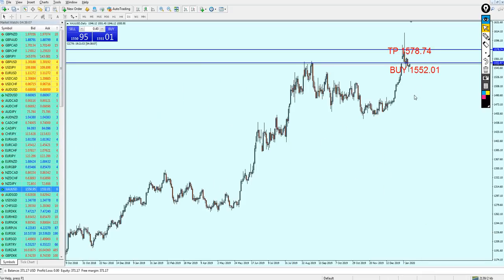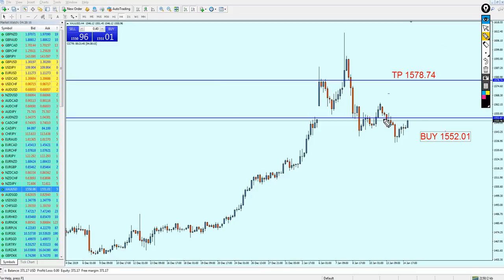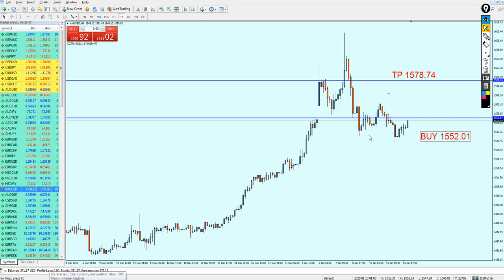Let's check what happened with gold, because gold really matters to a lot of our followers. Gold did not move as I expected — I was hoping for a reversal on the support level. However, as we know, gold is not like other Forex currencies. If I'm not mistaken, one of the reasons is that the US reversed China's currency manipulator label — meaning the USA removed China from the list of countries that manipulate the currency — leading to some dollar strength. That led gold to go down, though it was just a correction in my opinion.